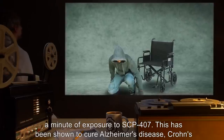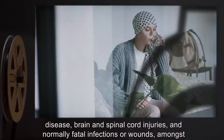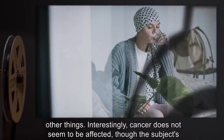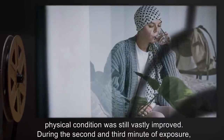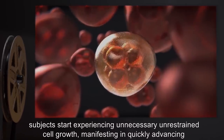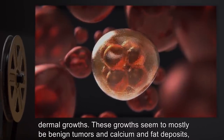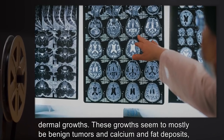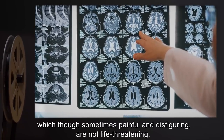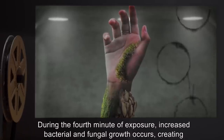This has been shown to cure Alzheimer's disease, Crohn's disease, brain and spinal cord injuries, and normally fatal infections or wounds, among other things. Interestingly, cancer does not seem to be affected, though the subject's physical condition was still vastly improved. During the second and third minute of exposure, subjects start experiencing unrestrained cell growth, manifesting in quickly advancing dermal growths — mostly benign tumors and calcium and fat deposits, which though sometimes painful and disfiguring are not life-threatening. During the fourth minute, increased bacterial and fungal growth occurs, creating conditions that grow increasingly dangerous for all exposed life.